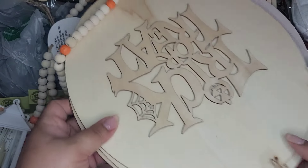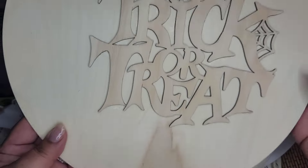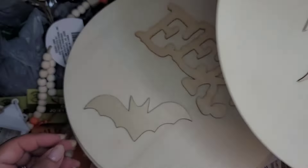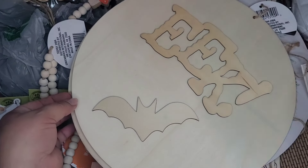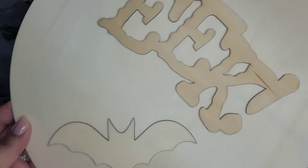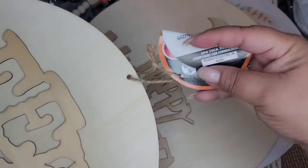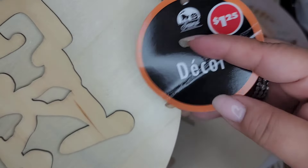Okay guys, we're gonna go ahead and get started. We got a bunch of stuff for this haul. We'll begin with this Halloween round - it just says 'Trick or Treat'. Here's another one that just says 'Eek' with a bat, and the tag just says decor.